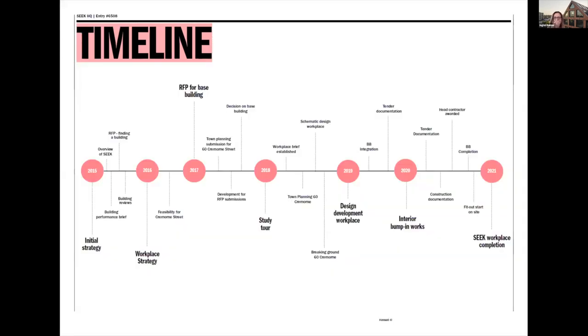I'll just run you through quickly the timeline. We got involved with SEEK back in 2015, initially helping them to look at their workplace strategy and to help them plan for growth. They'd been growing as an organisation and they needed a new home. So we started off with a workplace strategy piece which we worked through with them in 2016. Then we put together the RFP for the base building.